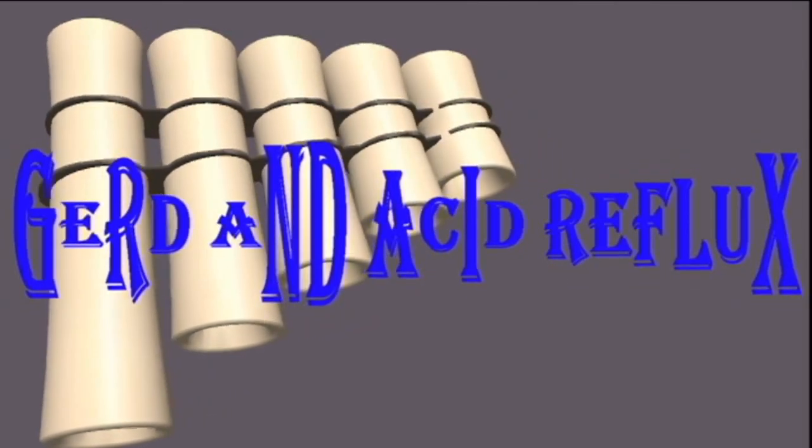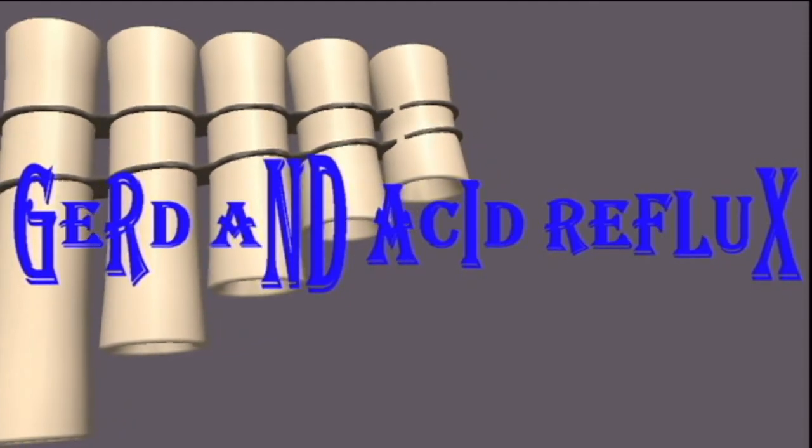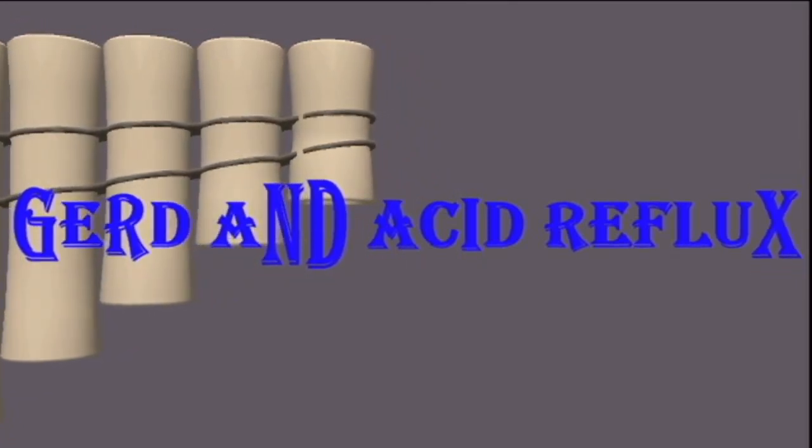Other GERD symptoms include vomiting, bad breath, respiratory issues, and erosion of the teeth. Certain strategies can help manage GERD symptoms, including avoiding spicy and greasy foods, maintaining a healthy weight, avoiding smoking, not eating two to three hours before bedtime, and taking over-the-counter antacids. A doctor may recommend prescription medications, lifestyle changes, or a referral to a gastroenterologist for an endoscopy.